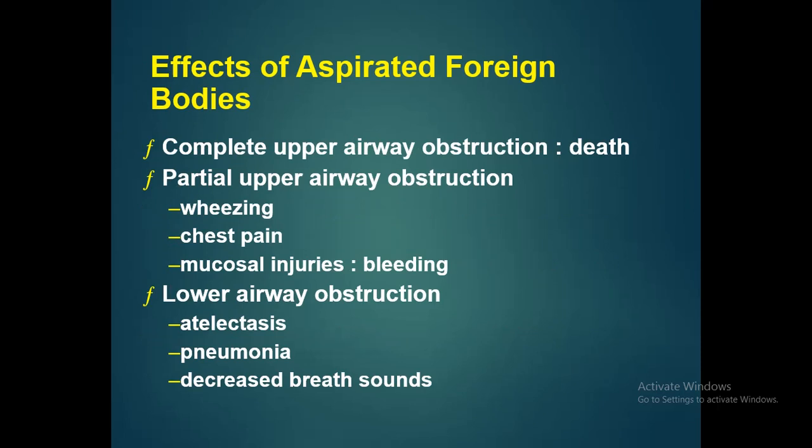An aspirated foreign body can cause complete upper airway obstruction, which can lead to death. It can cause partial upper airway obstruction, presenting with wheezing, chest pain, and mucosal injuries leading to bleeding. If the lower airways get obstructed, the patient can present with atelectasis, pneumonia, and decreased breath sounds.